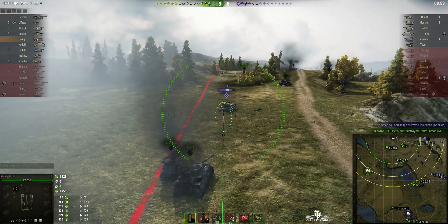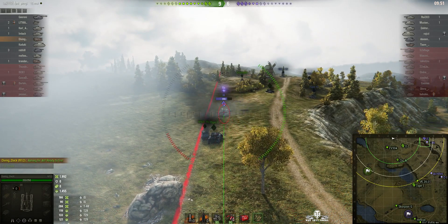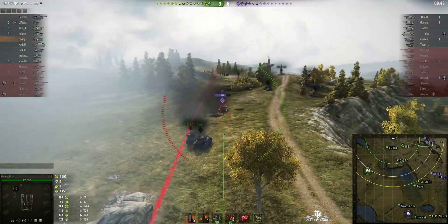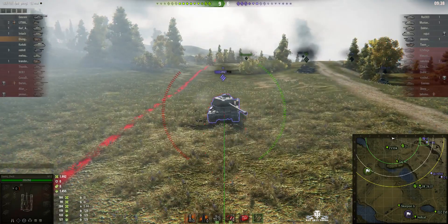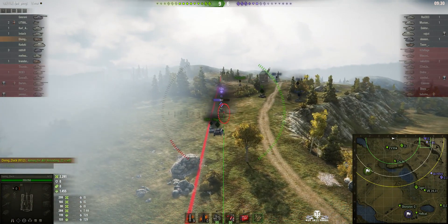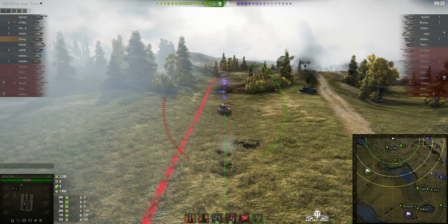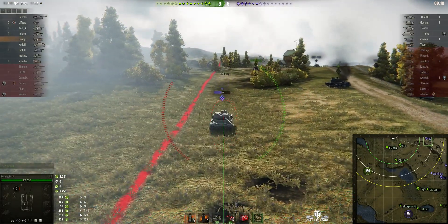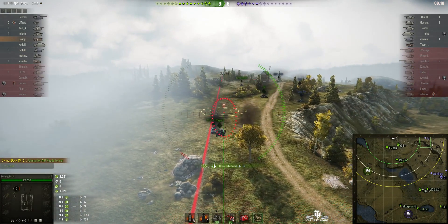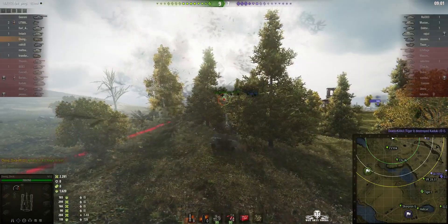He tries again - rounds out - again right in front of the IS, splashing for 166. He loads and fires once more, and this time much better - 299 damage, a splash right in front of the IS that definitely did the business. The IS is retreating, stunned, and has lost half its hit points, probably suffering module damage. Divingduck fires again and it goes directly in. Another shell from the Burt also loops into the IS.